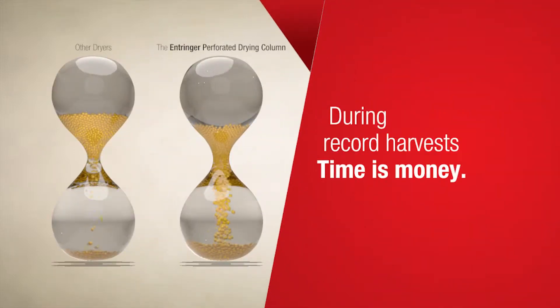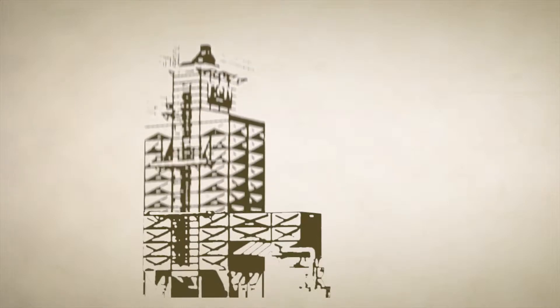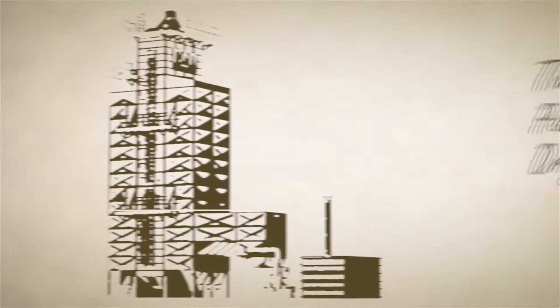During record harvests, time is money. Entringer has now released an exclusive new product: the Perforated Drying Column.